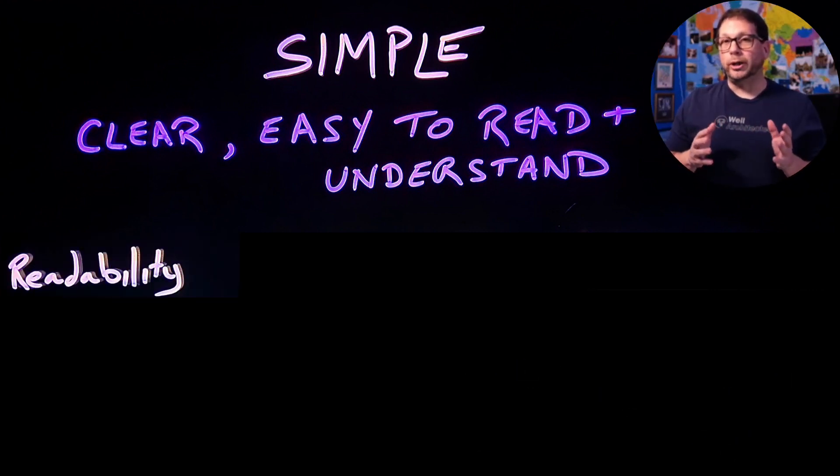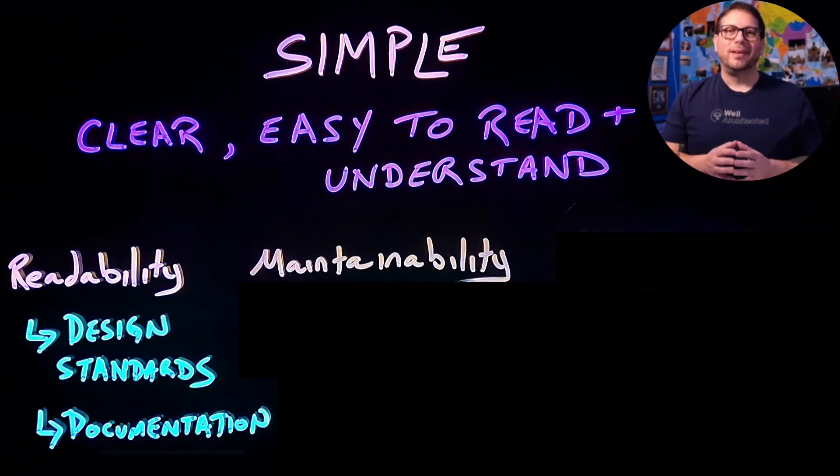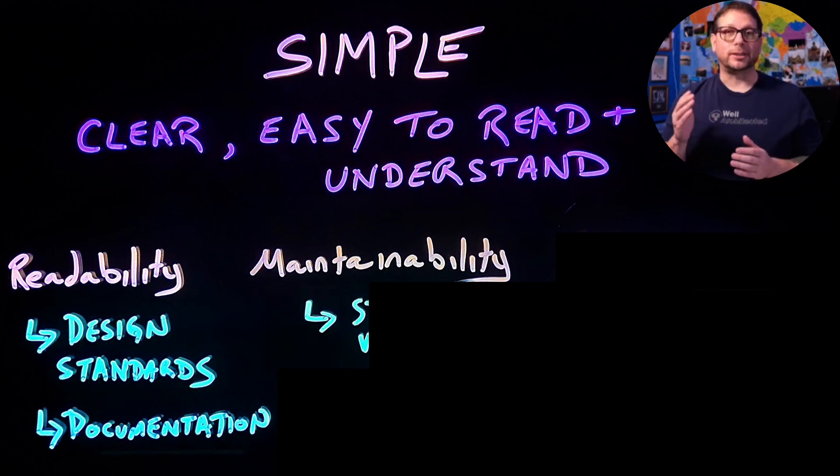The first one is readability, and this has to do with making sure that you have good design standards and documentation. When you're ready to hand your solution off to an implementation team, they should have a clear picture about what it is that they're expected to build. Next up, we have maintainability. To make your solutions more maintainable, you should start by opting for standard functionality and avoiding any unnecessary customizations. Something to keep in mind is that every single line of code somebody adds to your solution has the potential to create technical debt.